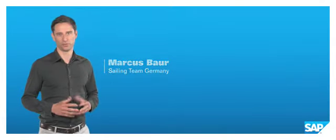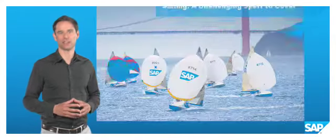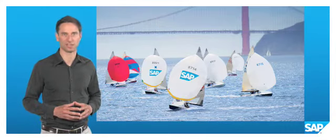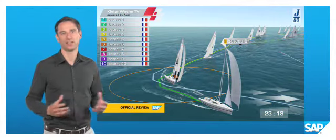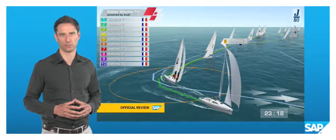Historically, it's been almost impossible for spectators to follow a sailing race. It's a costly challenge to get telling images of the water, and it's a challenge to make spectators understand the dynamic nature of the game. But with advances in GPS tracking technology, cutting-edge analytics and 3D animations, it is now possible to dive into the action of a sailing race and better understand what makes a boat win.